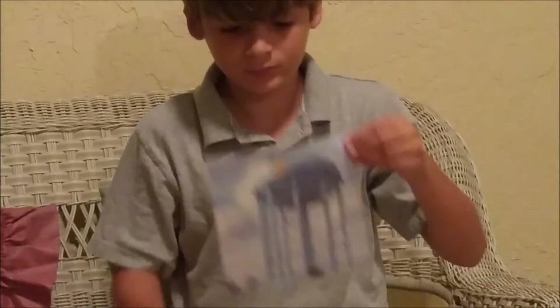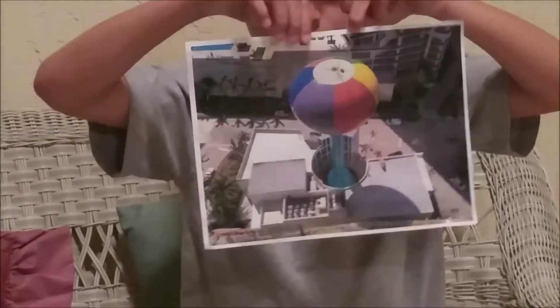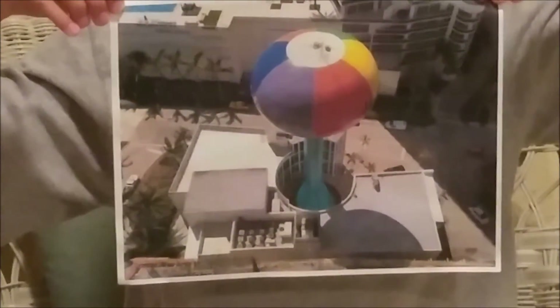Another tower that you might have noticed is in Hallandale. This one's on Hallandale Beach Boulevard and A1A, and they actually built a fire station around it. So if you happen to be out that way, take a look.